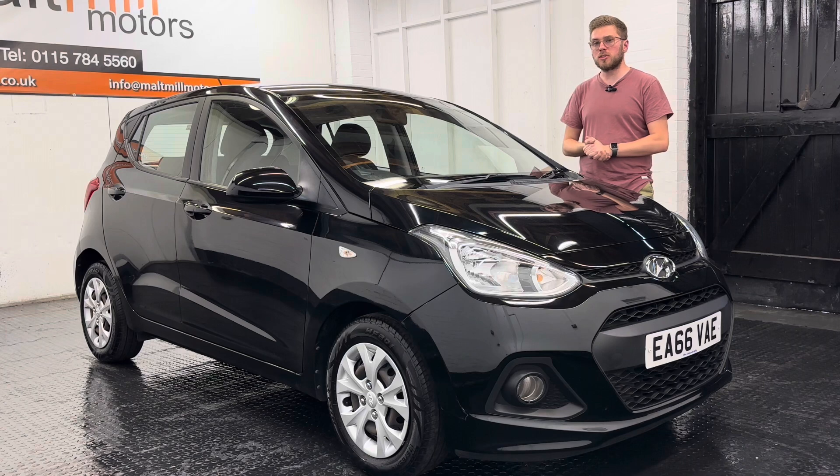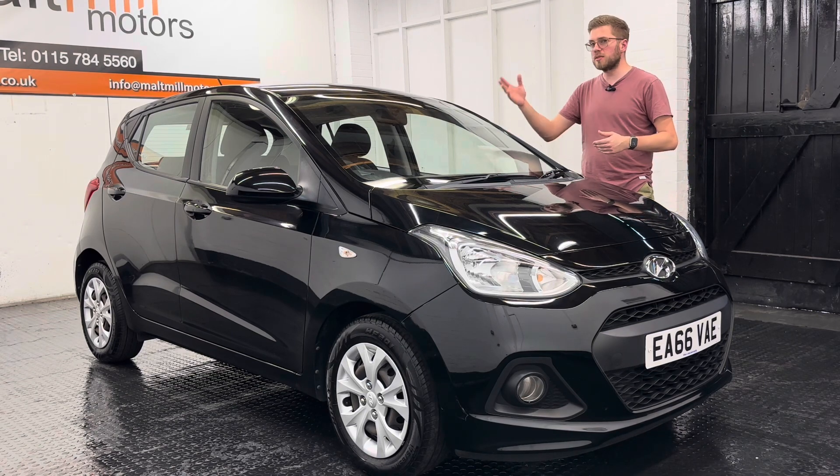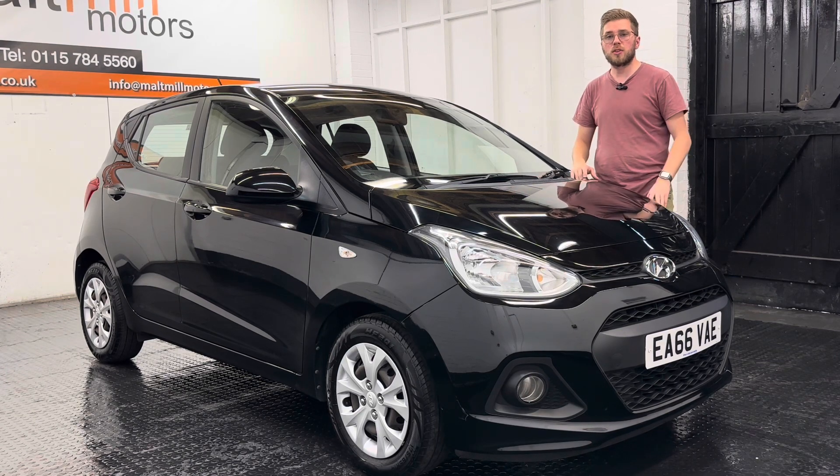Equipment-wise, you get some nice features: daytime running lights here at the front, aircon inside, remote central locking, cruise control on this particular model, electric front windows, and a raft of other things in between.